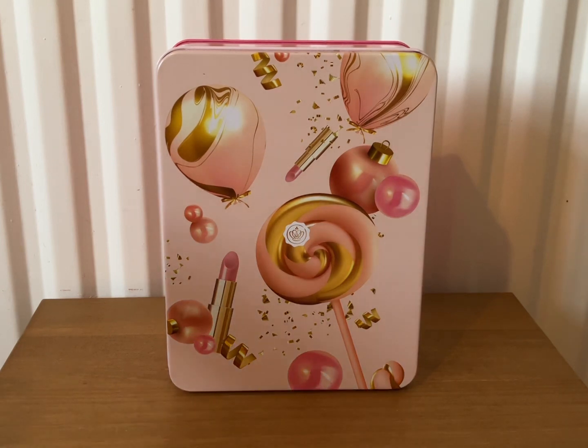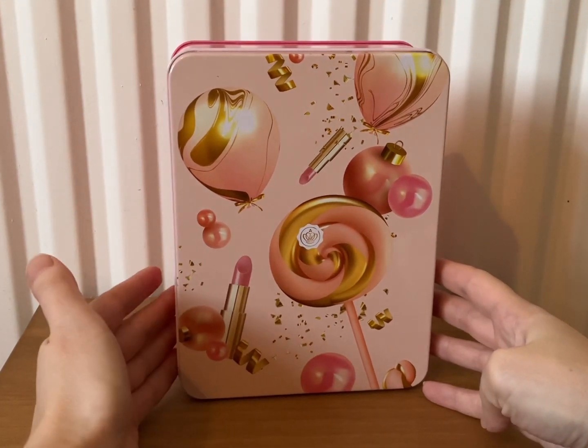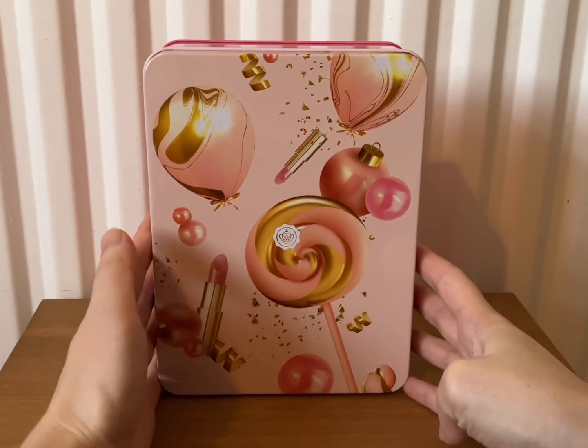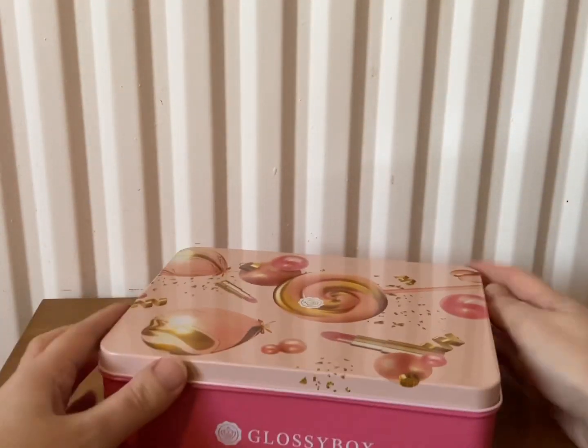Hi everyone, welcome back to my channel. Today I'm going to be unboxing the Glossy Box December box, which is called 'Under the Glossy Tree.' Glossy Box is a monthly beauty subscription box which starts from £11.50 a month. I really do like Glossy Box. This month's box is gorgeous — it's a tin with a really pretty pattern on it. I really like it; it might be my favourite one we've received all year.